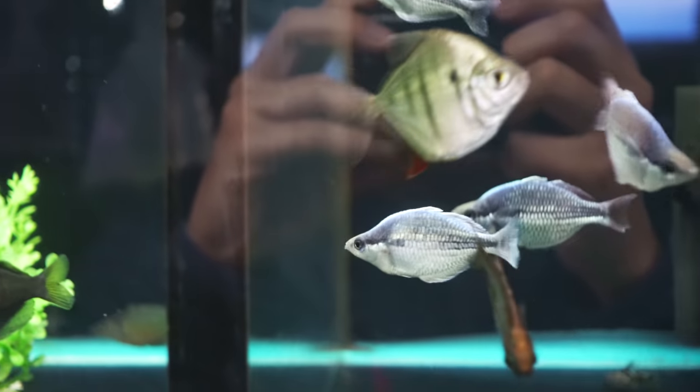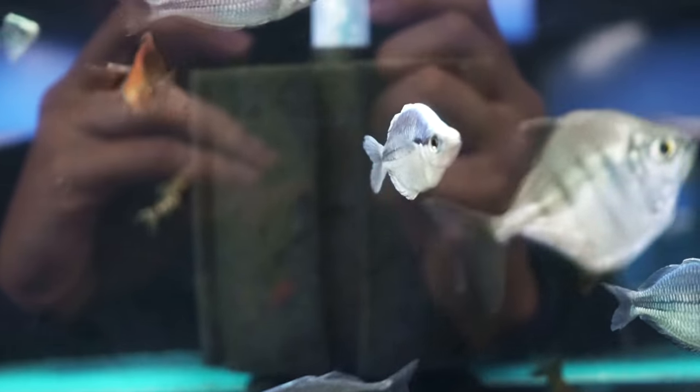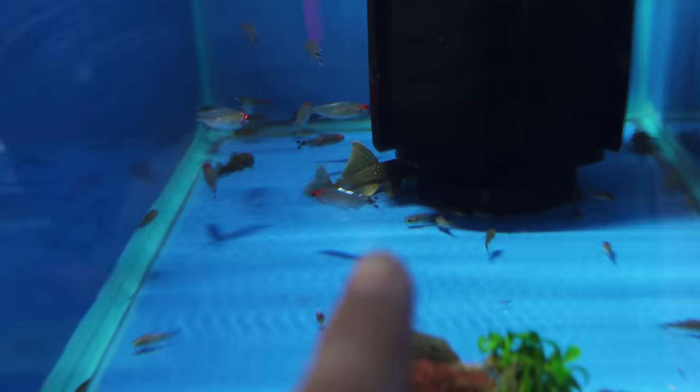Look at these Kamakas fighting — or they were sparring. Look at the tops of their head. That's my favorite part of these Kamakas. They just pulse. Is there anything you like? All of them. All of them? The nano fish.